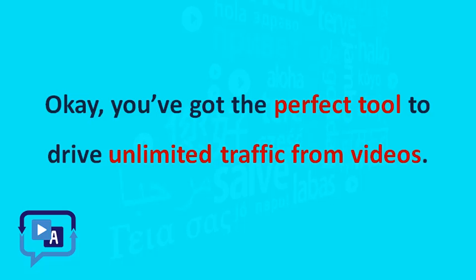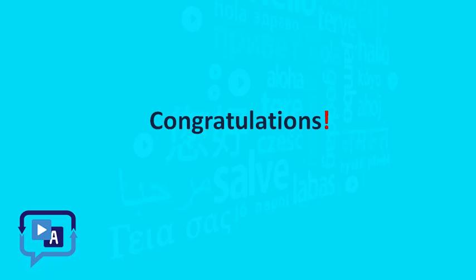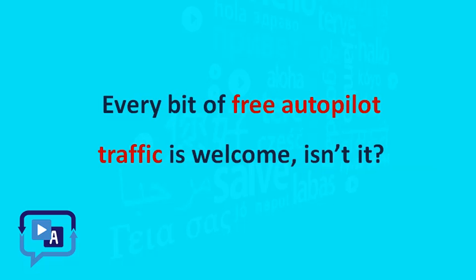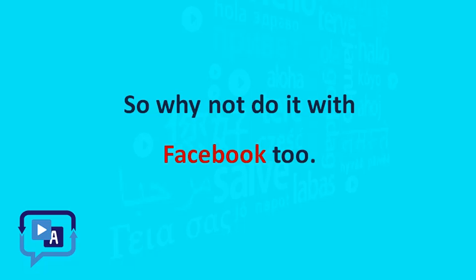You've got the perfect tool to drive unlimited traffic from videos. But don't you want to do this over and over, as many ways as you can? Every bit of free autopilot traffic is welcome, isn't it? So why not do it with Facebook too?